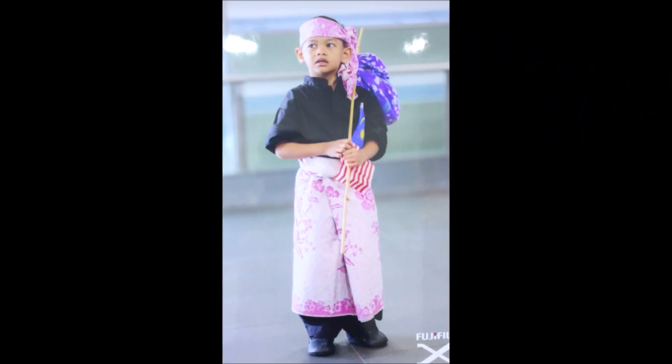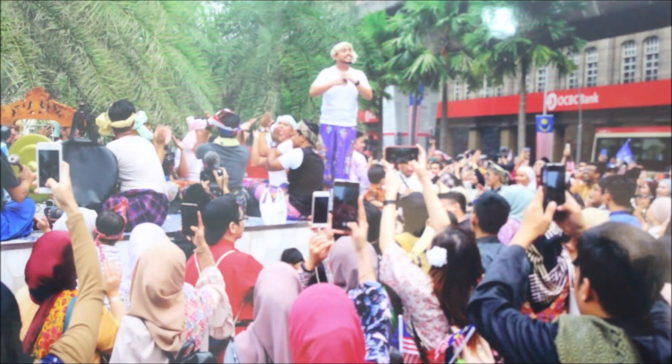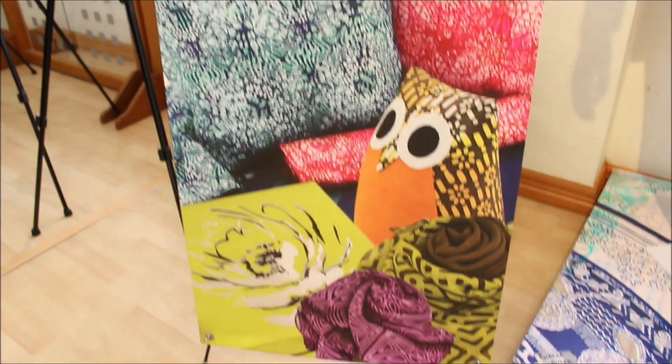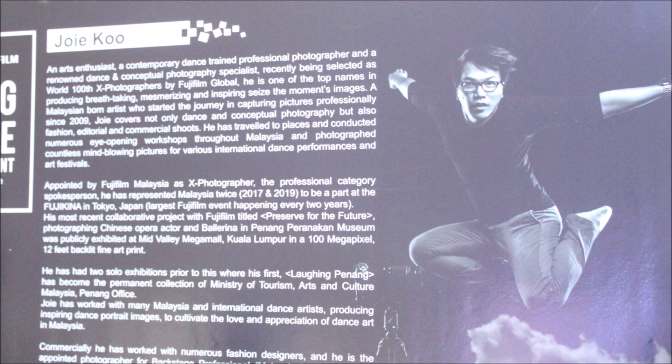I took around 400 pictures. Out of the 400, they chose 20 images to exhibit. You can really see all the printing and colors and everything — it's really great.